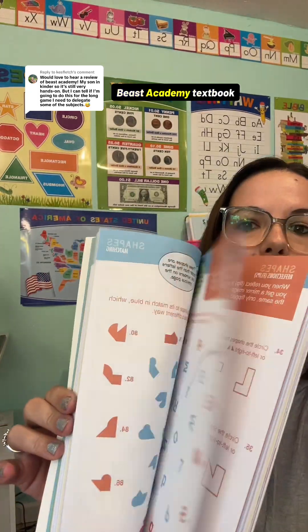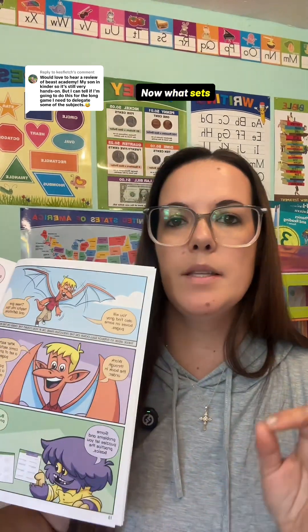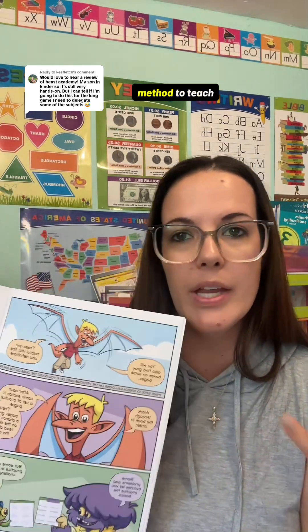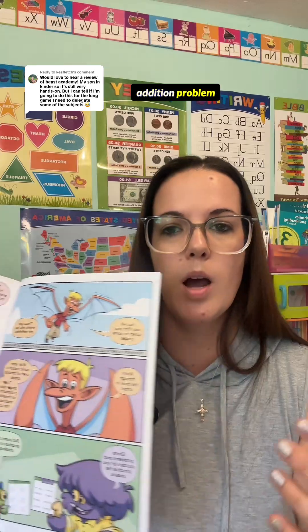I'm holding the Beast Academy textbook here, but they do have an online option that we use primarily, and I will show you what that looks like. What sets Beast Academy apart from all the rest is that they are using this comic book style method to teach the math. So instead of you sitting in front of your kid and reading them a long, boring math lesson of how to do an addition problem...